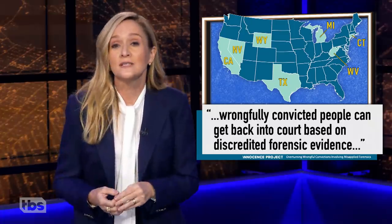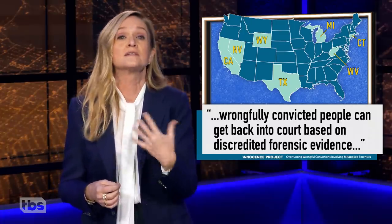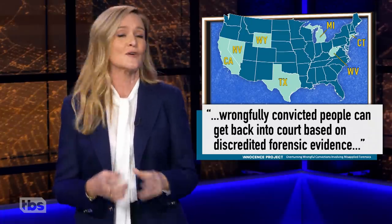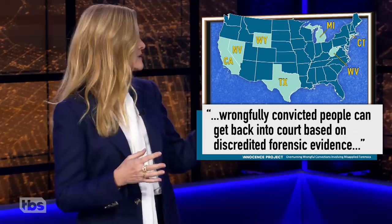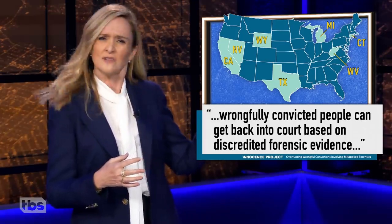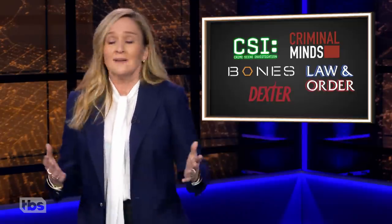And Texas is one of only seven states that allow wrongfully convicted people to get back into court based on discredited forensic evidence. I'm sorry, can we just make sure this isn't some other Texas that we're talking about? Like, the country didn't add a New Texas or a North Texas or something? No? OK.